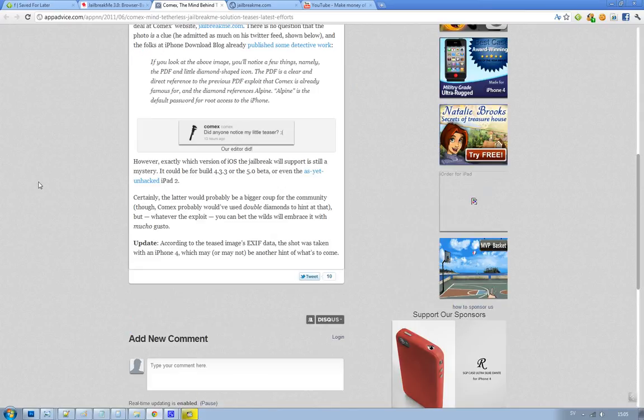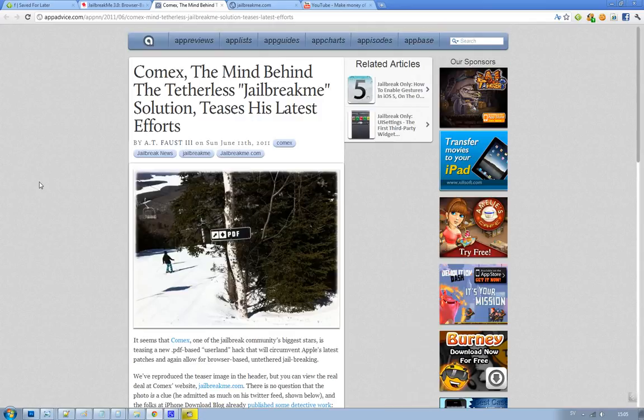Look forward to the future. Also, the picture was taken by an iPhone 4, so that could also be a hint — they found that out in the EXIF data. Stay tuned for that. See you.